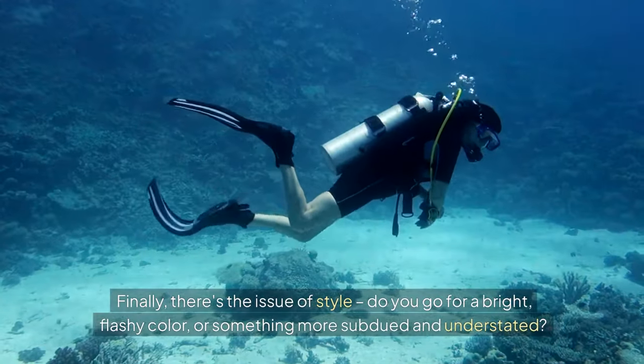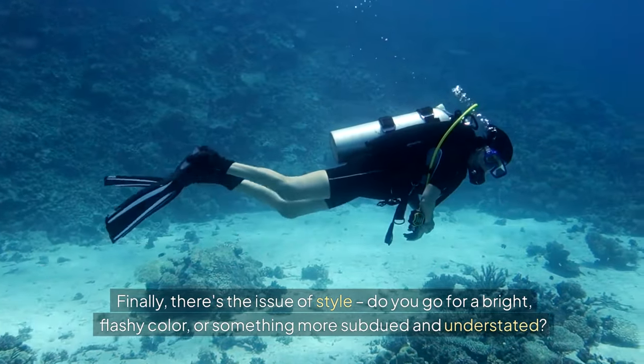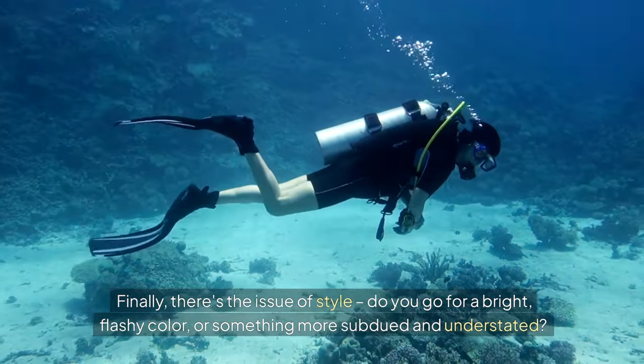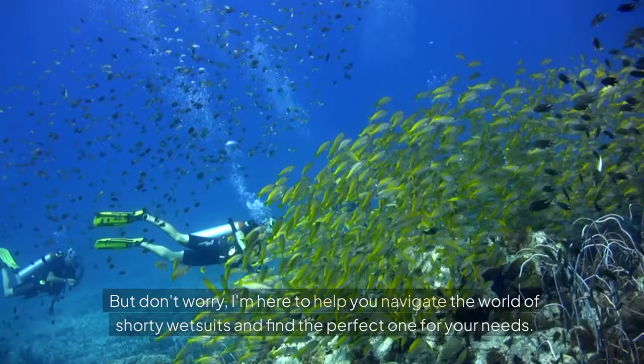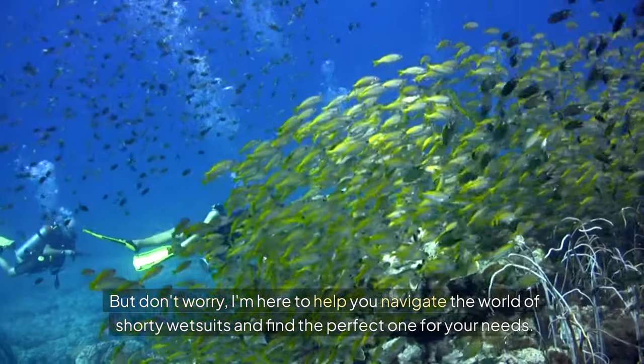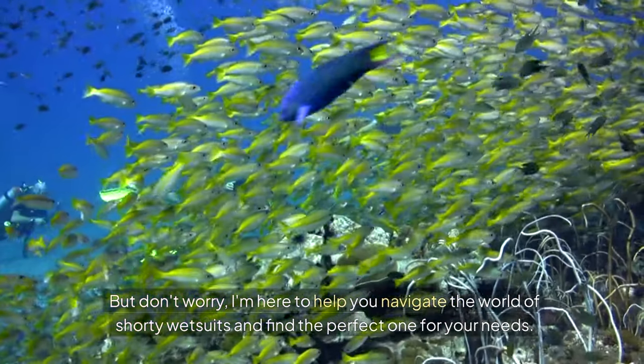Finally, there's the issue of style — do you go for a bright, flashy colour, or something more subdued and understated? With so many options out there, it can be tough to know where to start. But don't worry — I'm here to help you navigate the world of shorty wetsuits and find the perfect one for your needs.